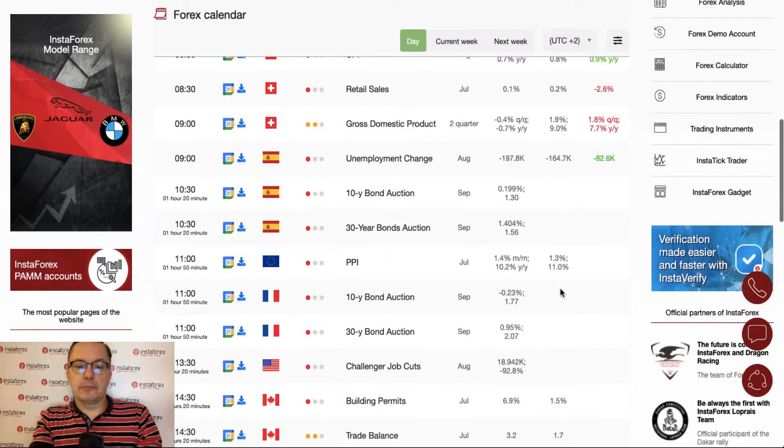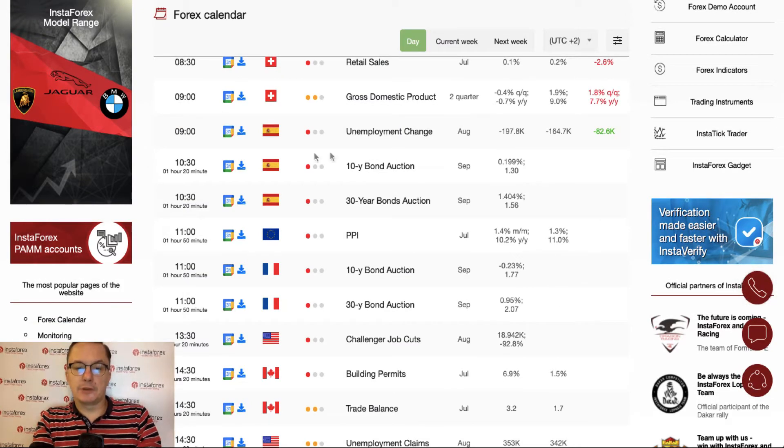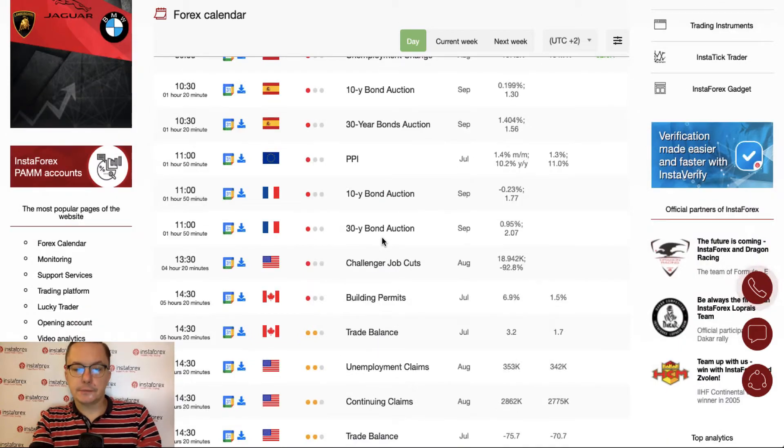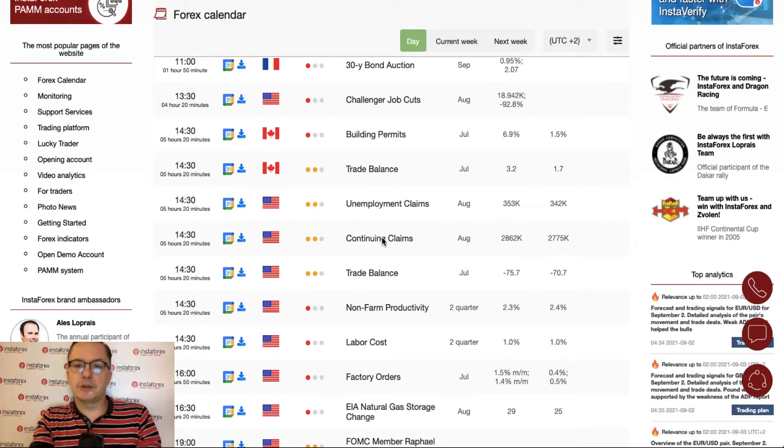The London session is full of market data released from the European Union — unemployment change from Spain and PPI numbers from the eurozone — but nothing really important. During the New York session we have a job situation again ahead of tomorrow's NFP payrolls: a Challenger job cuts scheduled for release at 1:30, and unemployment claims plus continuing claims scheduled for release at 2:30. We also have trade balance data scheduled for release at 2:30.